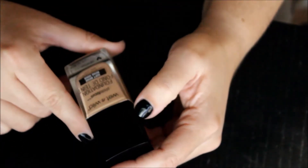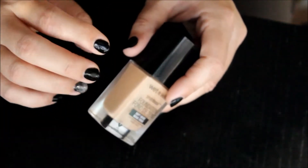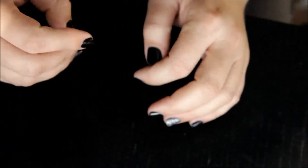Next is the Wet n Wild Photo Focus Foundation. I have it in the color soft beige. It's not a perfect match — I didn't like how it looked on my skin, I didn't like the finish of it. This is going to be going. I'm not going to say much more about that.